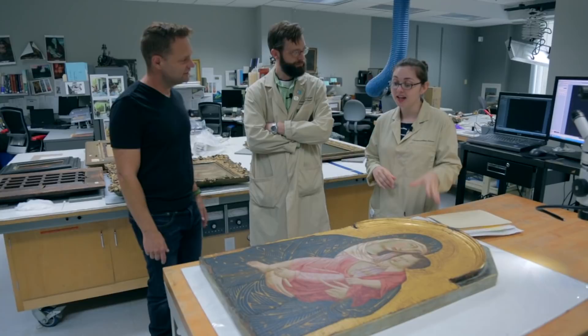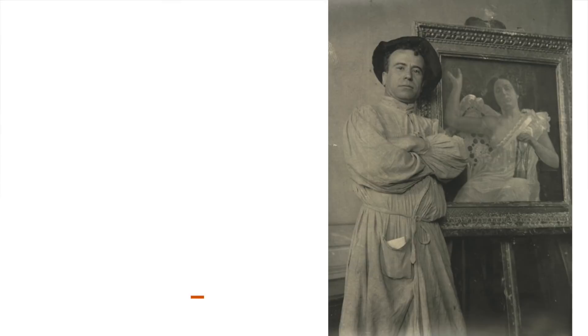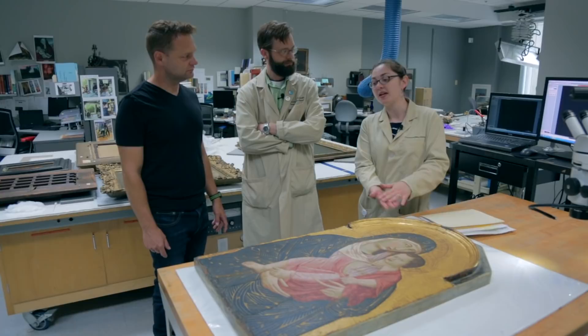The artist we think is responsible for this piece is Eccilio Federico Ioni. He has a fascinating life history — he was classically trained in all the proper techniques, so he was capable of completely making one of these paintings from scratch, just as they would have in the Middle Ages.